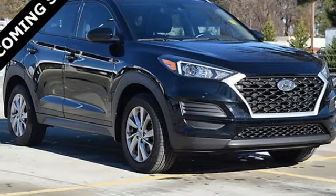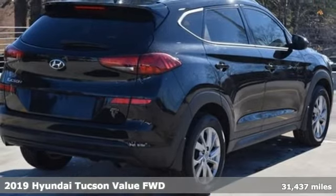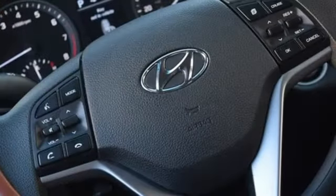Here's a 2019 Hyundai Tucson. Premium space, spirited performance, and a healthy dose of fun for all who ride inside. And with features like these, every drive is a pleasure.